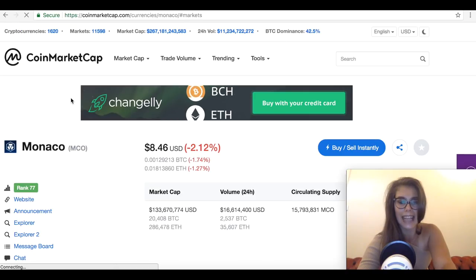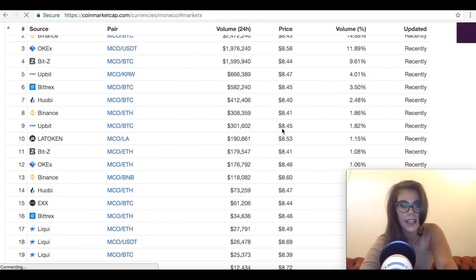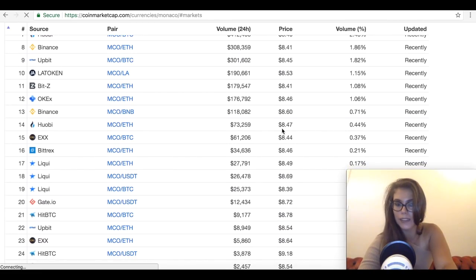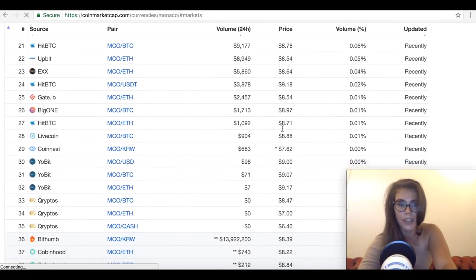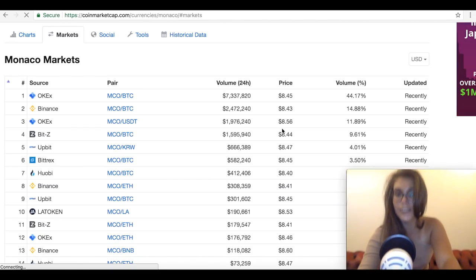You can currently get Monaco on OKEx, Binance, HitBTC, Huobi, and others — it's widely available, which is always a good sign.